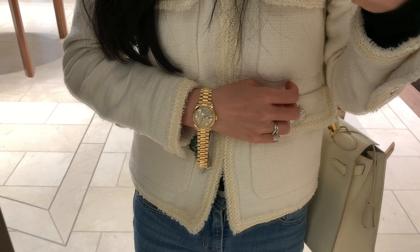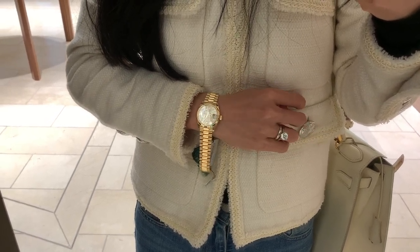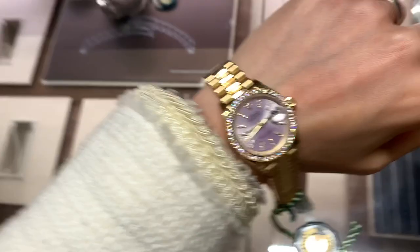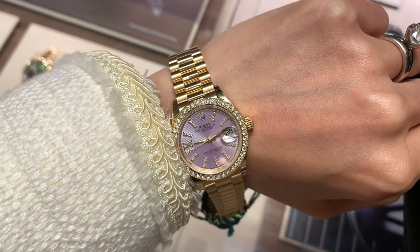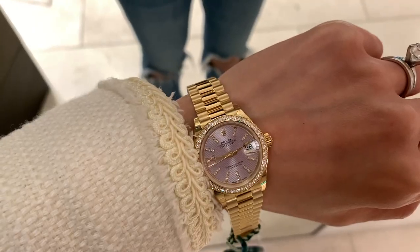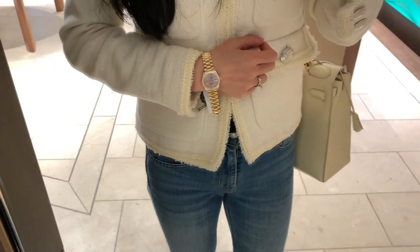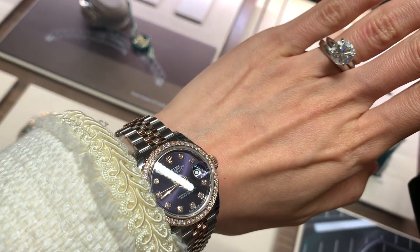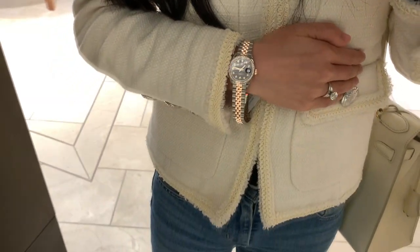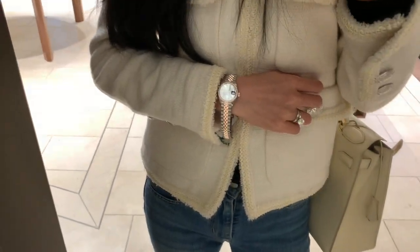This is another yellow gold Day-Just with the diamond bezel and the president bracelet — it looks like a perfect match with the light shade of purple dial. Comparing with the two-tone Day-Just, I think I much more prefer the light shade of purple. What do you guys think? Leave me a comment down below to let me know your favorite — I would love to know.